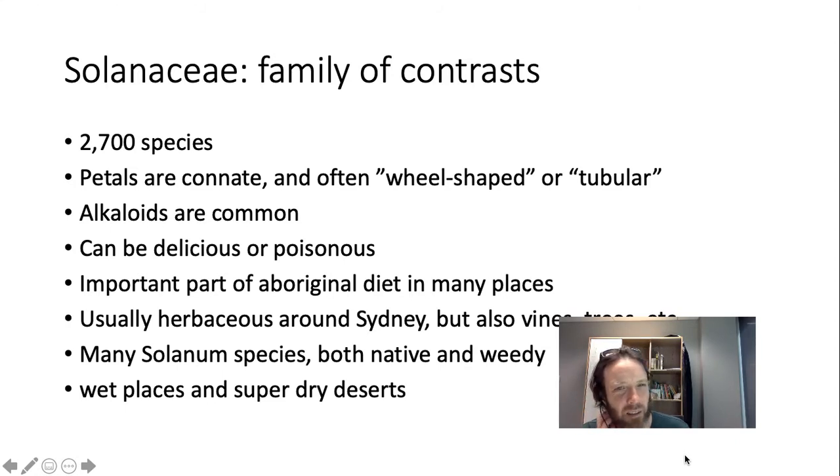The flowers have a look about them. I'm not going to be able to give you a definite rule for how a Solanaceae flower looks, but the most important thing is that the petals are connate — they're fused together, though that's true in other families too. It's often wheel-shaped or tubular, or somewhere in between. Alkaloids are super common in this family, so they make lots of anti-herbivore defenses. Some of these alkaloids are delicious, and some are poisonous to us — there's this really dual aspect to the Solanaceae.